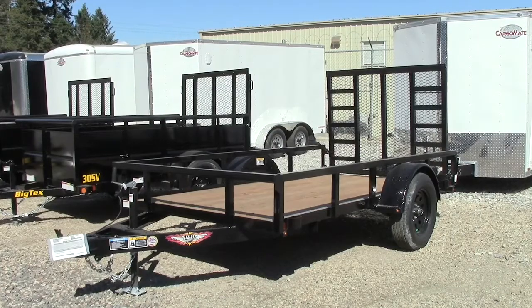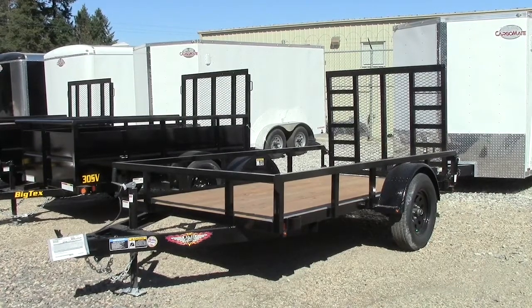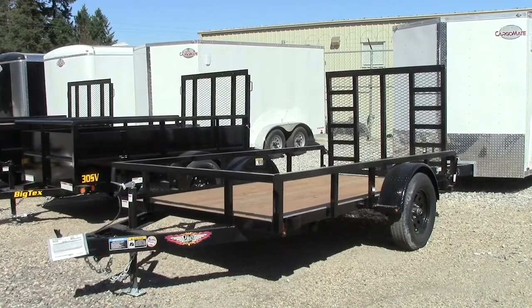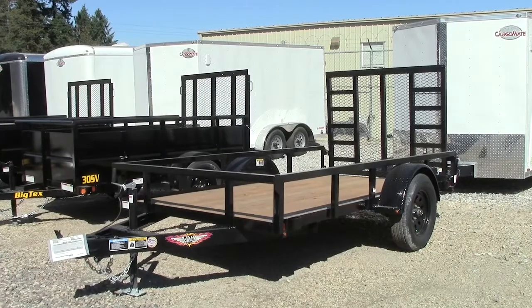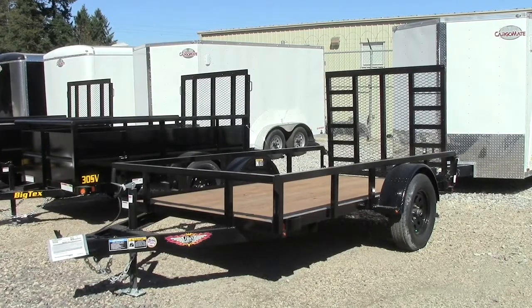Hey, welcome back. Welcome to Canadian Quarters Review. I'm Mark. Today we're at BC Cargo Trailers, just in between Armstrong and Vernon BC on Highway 97, and we're checking out this 2020 flatbed trailer from H&H Trailers.